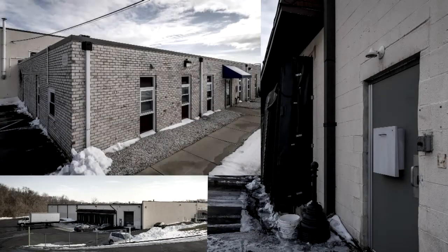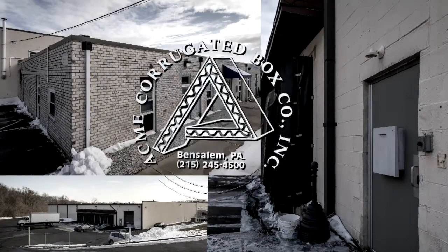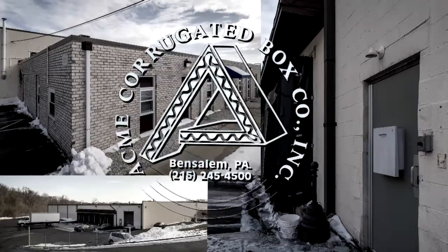We had increased the number of pieces of equipment producing corrugated boxes to the extent that we could no longer house that equipment in the American Street property.